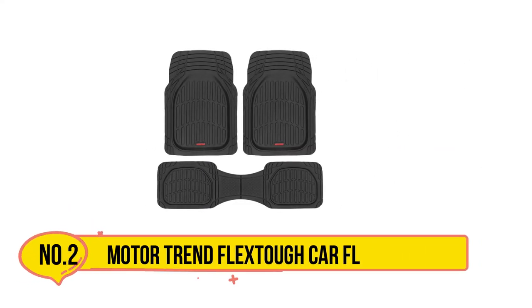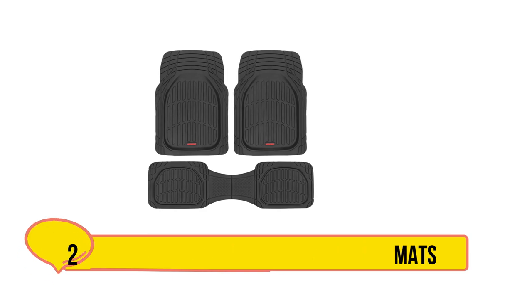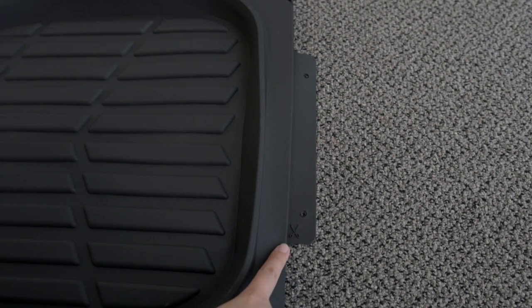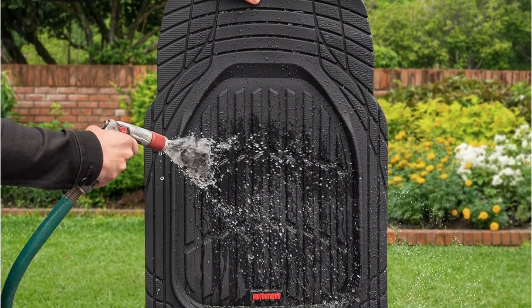Our second product is the Motor Trend Flex Tough Car Floor Mats. These floor mats are designed to handle mud, leaves, and other tough debris to keep stains and water off your car's carpet. They come in various colors, including blue, red, and dark brown, allowing you to match them to your car's interior.